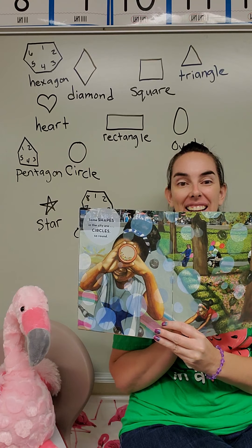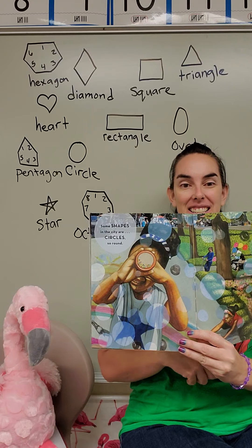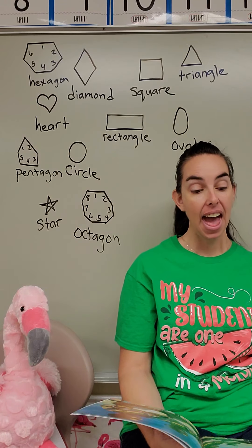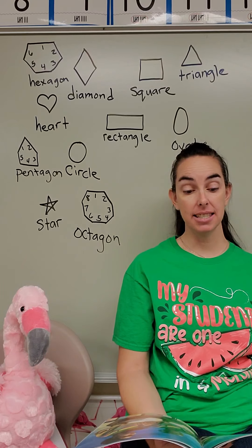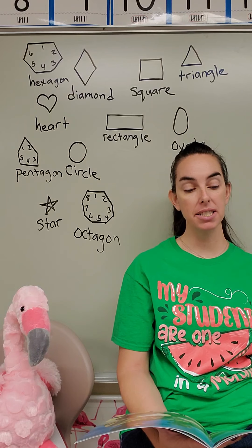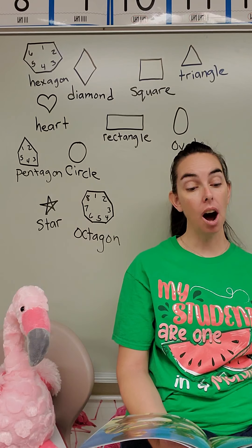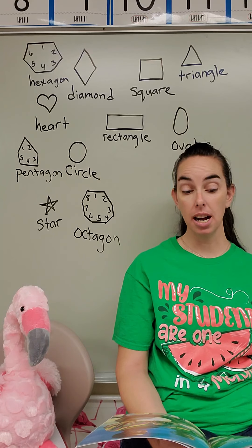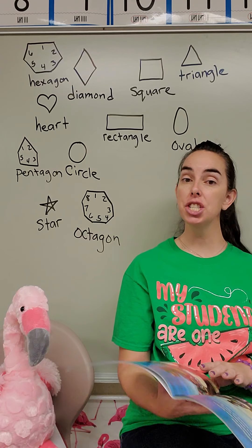Some shapes in the city are circles so round. Did you guess it? Did you get it right? Good job. At sunset the city is softly aglow, as chitta-chitta-bang crowds hustle and bustle below. When off in the distance a melody hums — it's hard not to follow the sound of the drums.